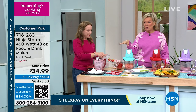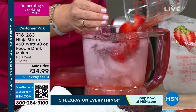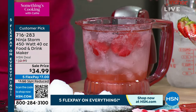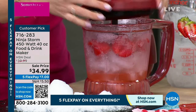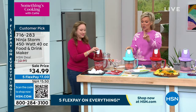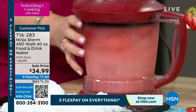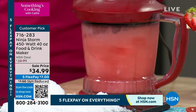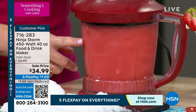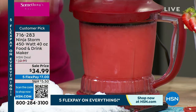Depending on how long you hold it down, you can crush, chop, pulverize, whip, or blend — you can do it all. The one Rochelle is working with is called Cinnamon. There's also a version in red — the most limited — and we have turquoise, black, and lavender. Most limited is the most popular: the red. What that crushed ice means to you is the most perfect margaritas. I'm just pulsing, but I can hold it down if I want to blend like a regular blender.